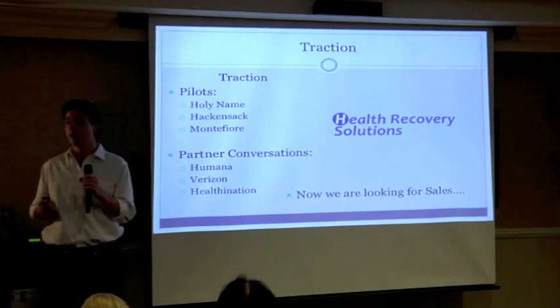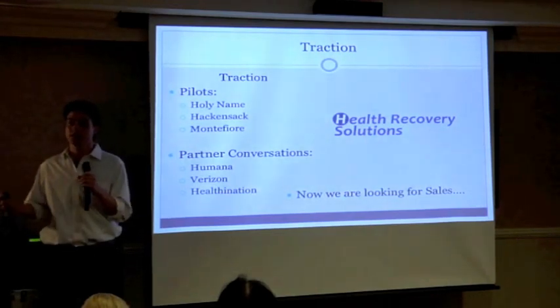Where we want to go is to make outpatient care just as important as inpatient care.